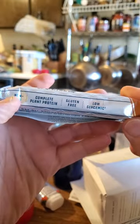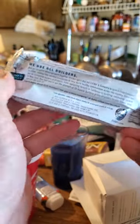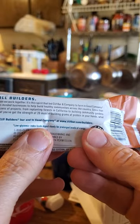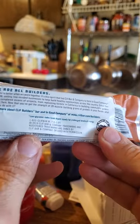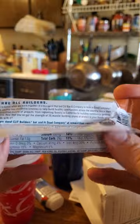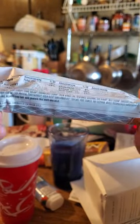It's complete plant protein, non-GMO, gluten-free, and low glycemic. The label says low glycemic index foods digest slowly for prolonged levels of energy — though to be more precise, it would actually be low glycemic load, not low glycemic index.